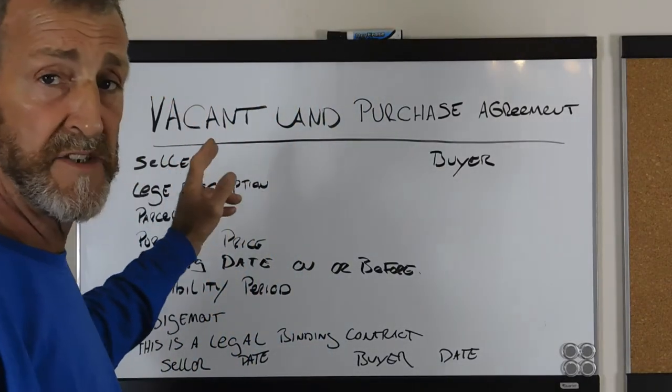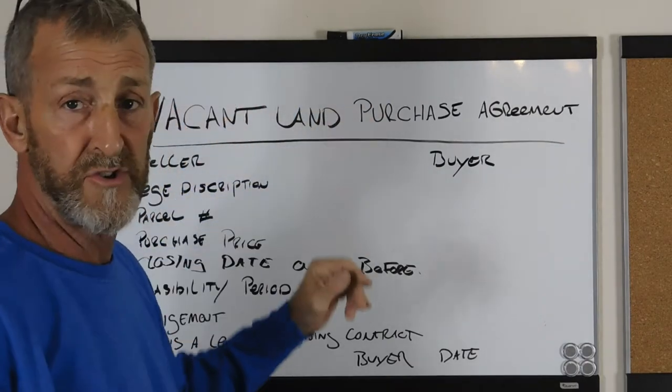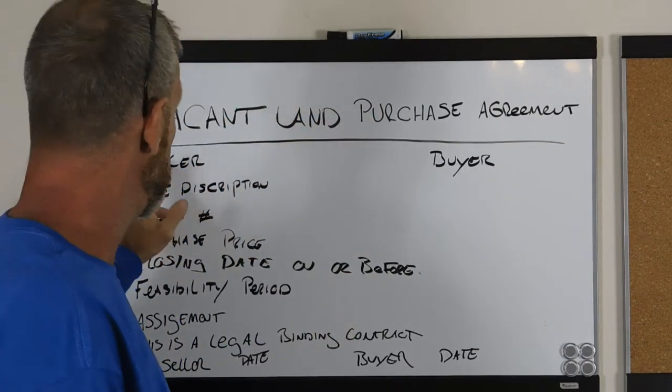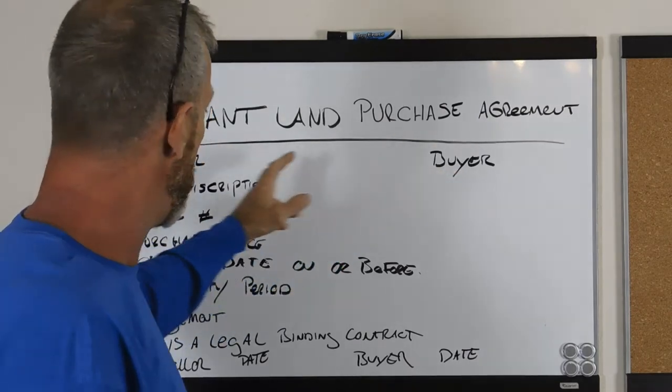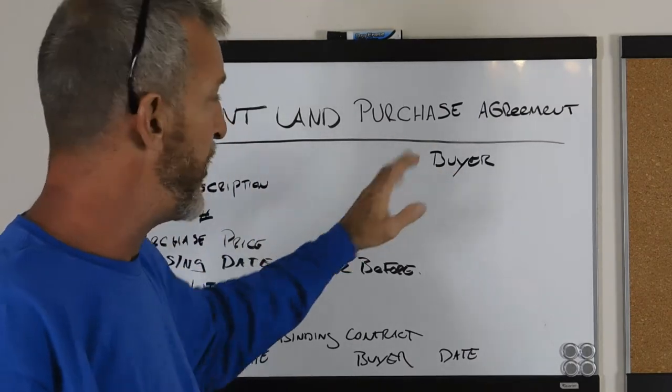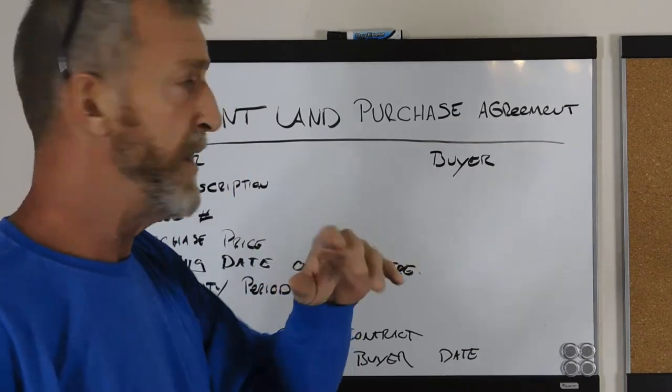The first thing — because most of my stuff I farm in Florida — would be stated as a Florida Vacant Land Purchase Agreement. That would be the title of it. Below that, the left side would be seller, right side would be buyer, with their full name, my full name, mailing address, phone number, and email if possible.